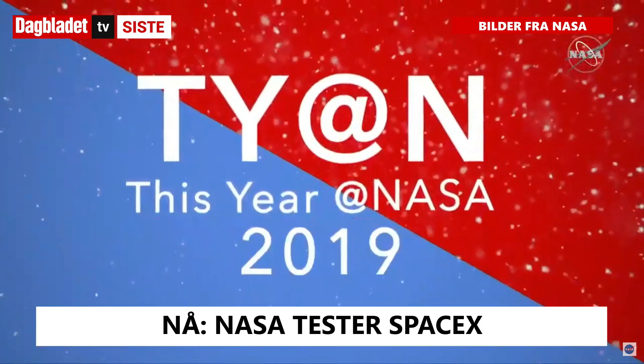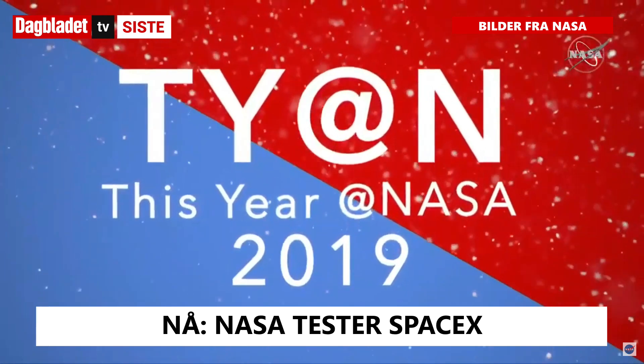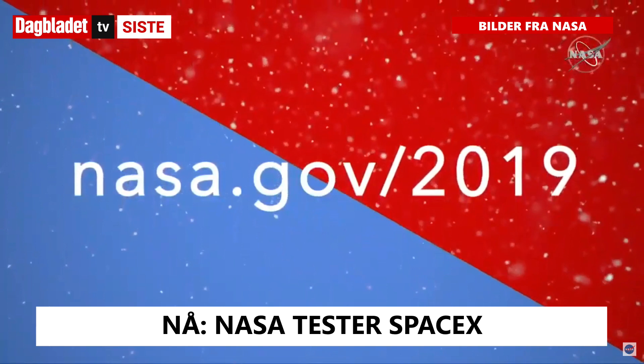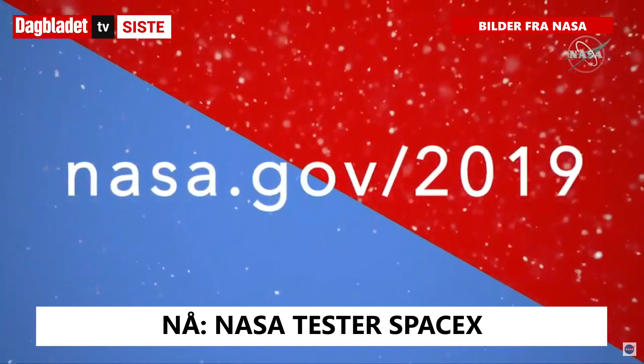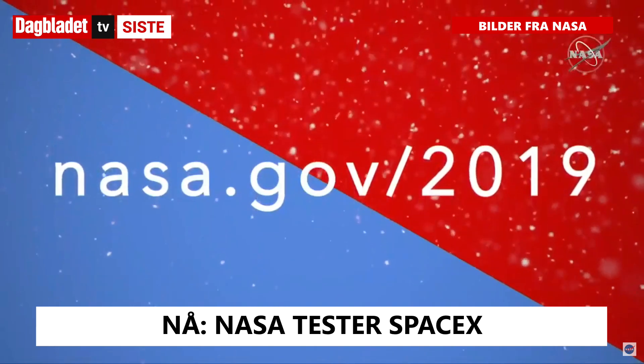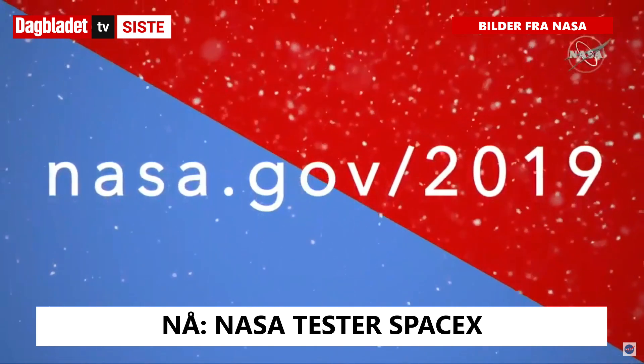Those are some of the highlights from 2019, the year at NASA. For more details, visit nasa.gov/2019. Happy Holidays! Thanks for watching, and we look forward to sharing more exploration and discoveries with you in 2020.